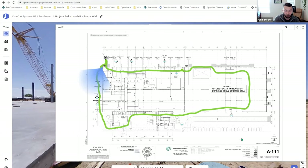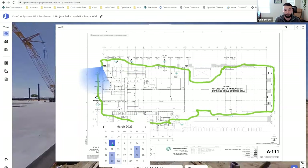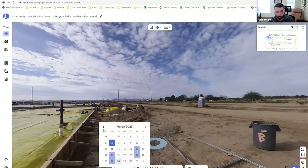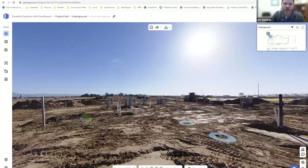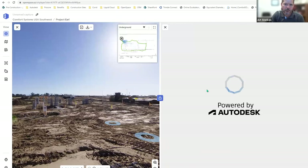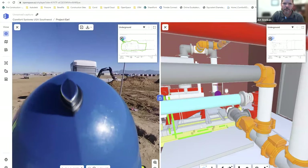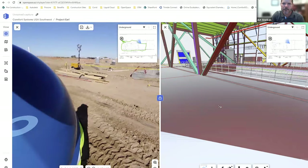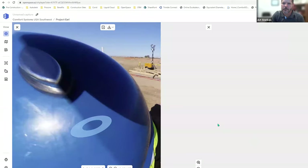Josh: What you're seeing here is the end product — after the person in the field uploads their capture, Art can see with this green line exactly where on the floor plan that person walked. He can easily hop to a certain area and view it in a Google Street View-like environment. All of these walks are timestamped. Art: When I first get these captures, I just walk through to see where they're at in progress. The neat part is being able to see the model in comparison to where you're standing, and you can turn layers on and off.